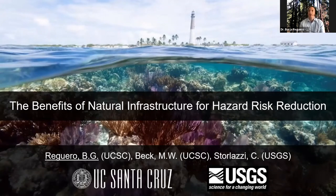I'm here representing a wider team from the University of California, Santa Cruz, and the U.S. Geological Survey. I would like to acknowledge my colleagues Michael Veig and Cortes Stolaci from the USGS.